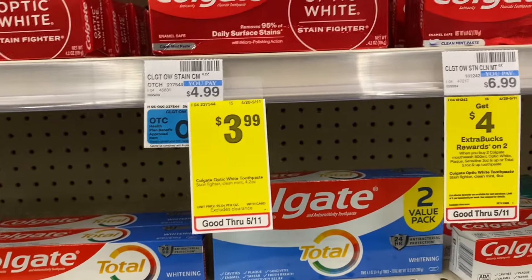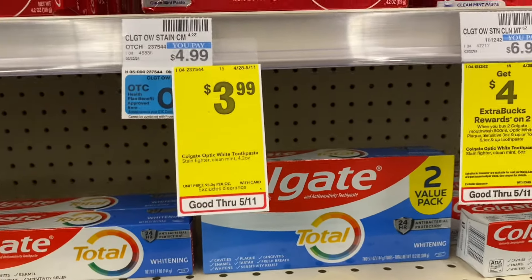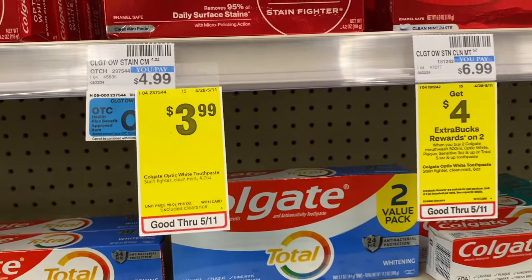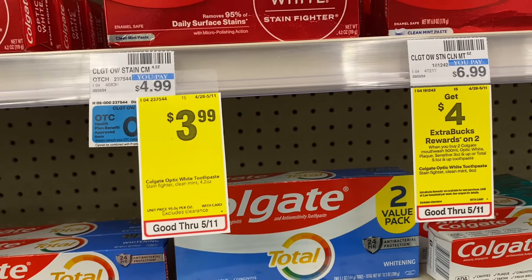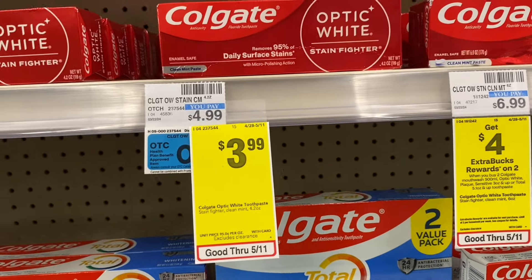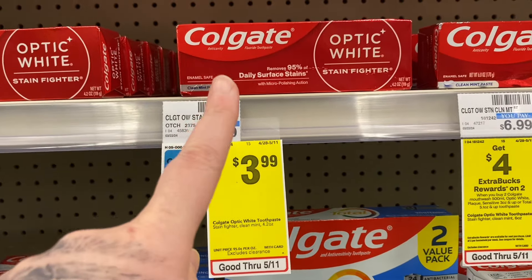There's also a great deal on Colgate if you prefer that. They are on sale for $3.99, so you grab two of them. We have a $7 off two digital coupon, so before that coupon your total will be $7.98, and after the coupon it will be $0.98 — so two tubes of toothpaste for basically the same as the Crest deal.